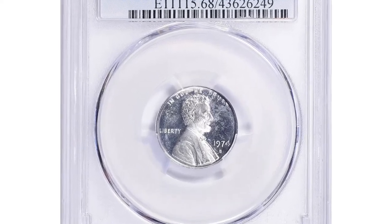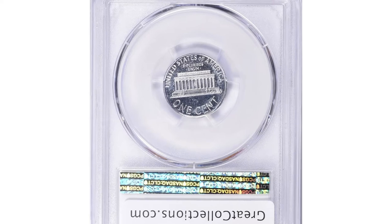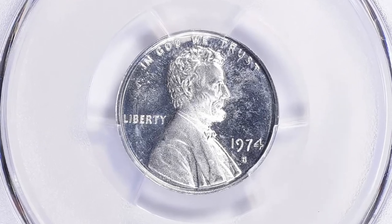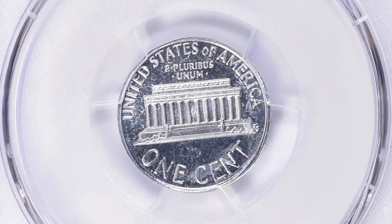Finding this 1974 cent is as difficult as finding a needle in a haystack. Most of you know that selling or buying aluminum cents of the 1974 trial issue is illegal in the United States.